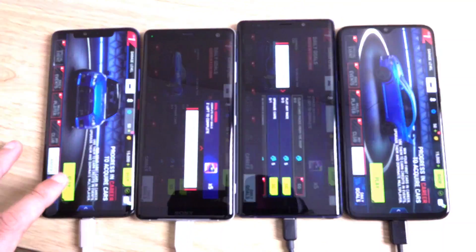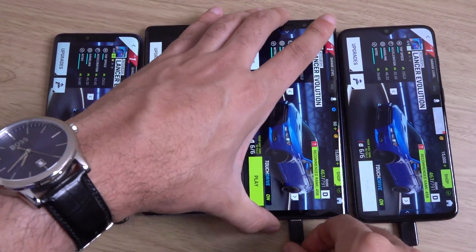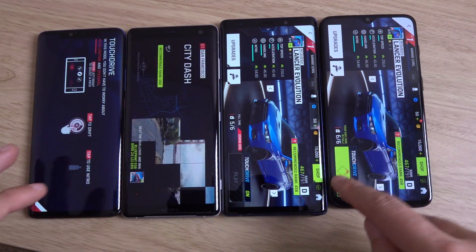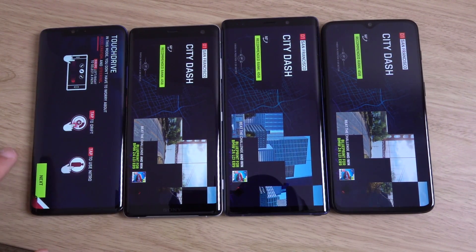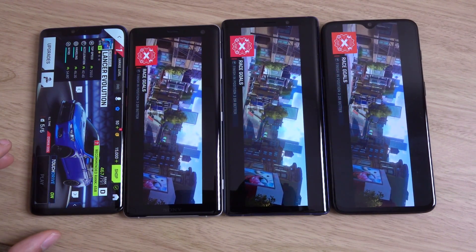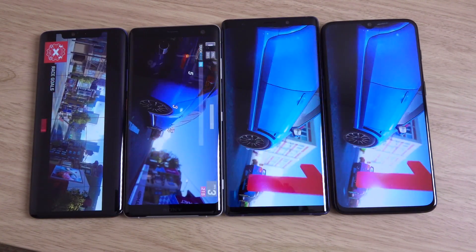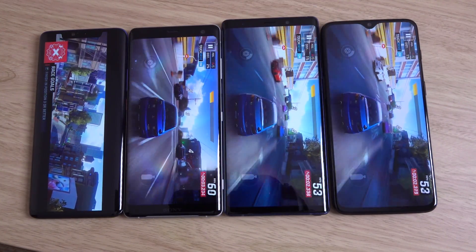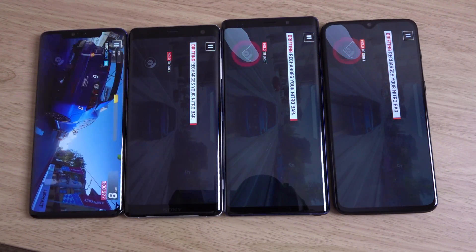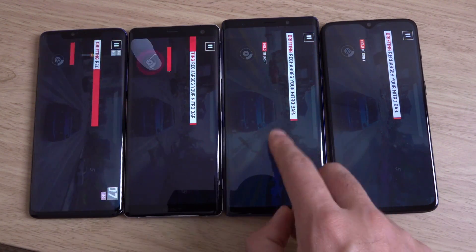We can start them all going here — disconnecting them from power at the same time roughly, and we're ready to hit go on all of them. We're going to come back to them in an hour. The Mate 20 Pro being very particular there. I'm betting on the OnePlus 6T — they usually seem to have the best combination of battery optimization and capacity.